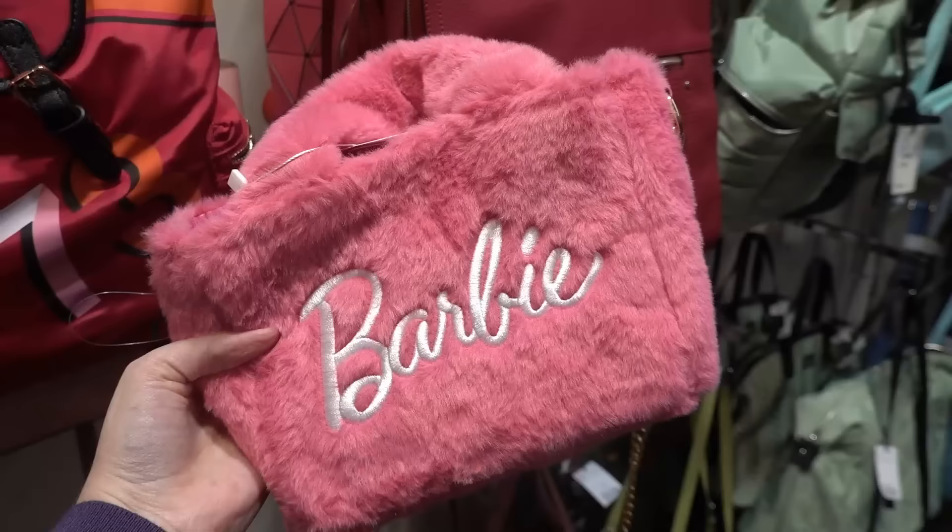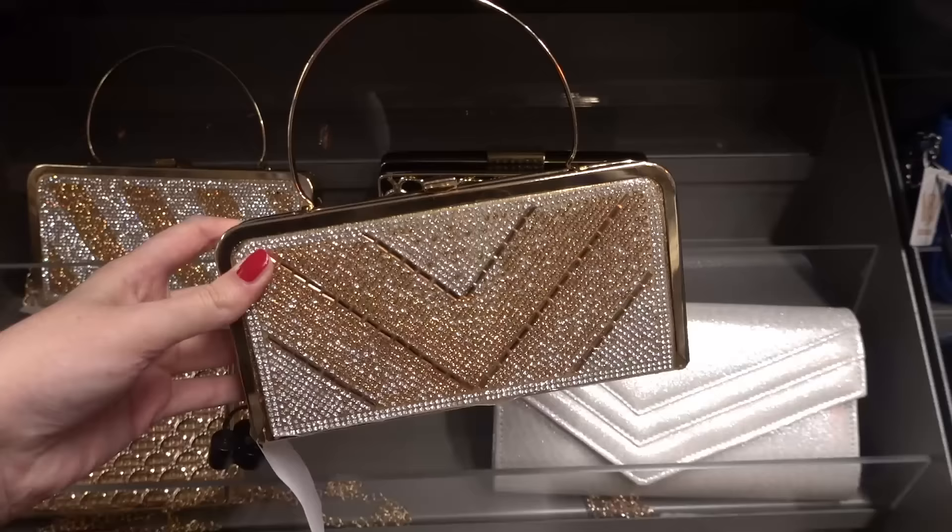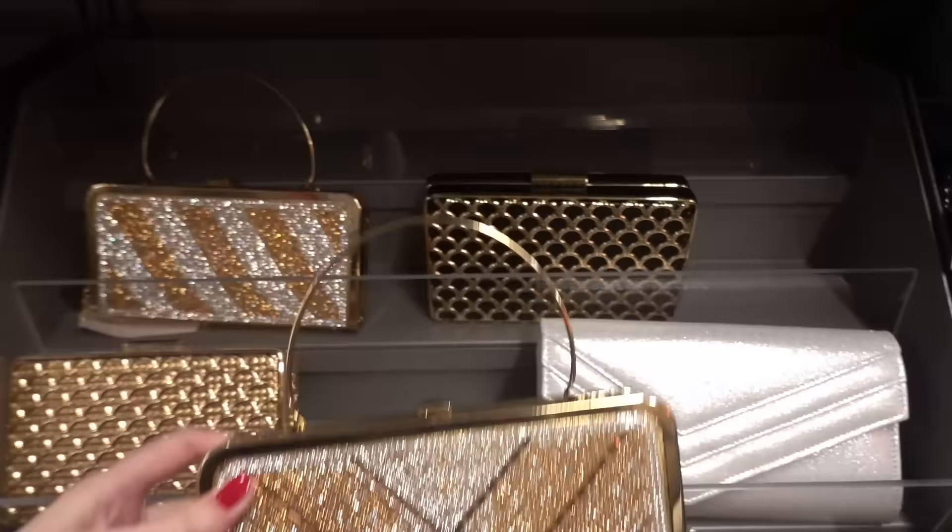Fluffy Barbie bags by Skinny Dip are £24.99 and as you can see they have a gold handle. If you like a bit of bling, definitely check out the clearance section because they have so many designs in here and all these purses are £10.